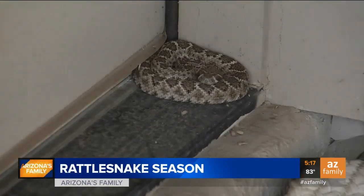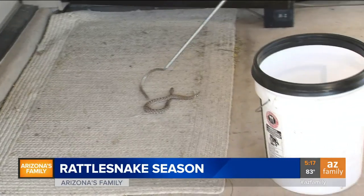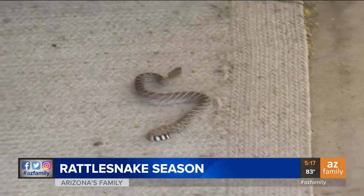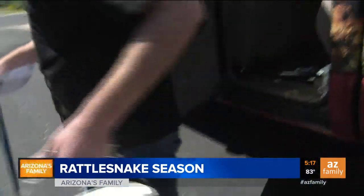Take a look at this baby rattlesnake all curled up between the front door and screen door of this home. This is our most common type — just a little western diamondback. And this is a really common spot to find them.